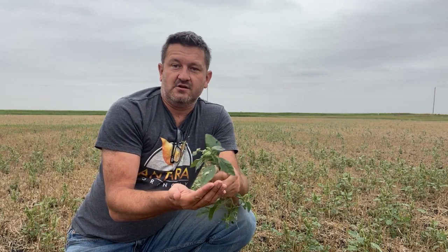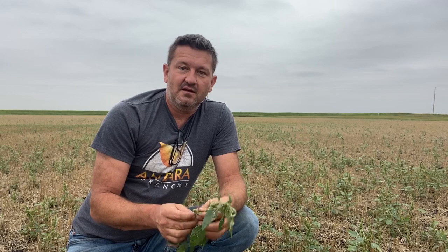Pigweeds are notorious for that — even green seed or brown seed can be viable and grow into a plant. So it's very important to keep an eye out on the weeds, do some scouting. Now's the perfect time to do your fall weed control and start planning for next year.